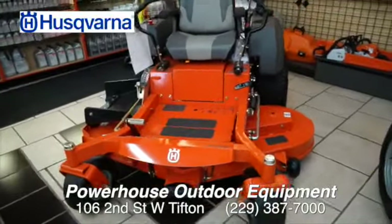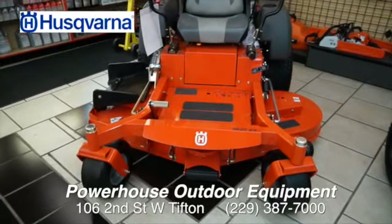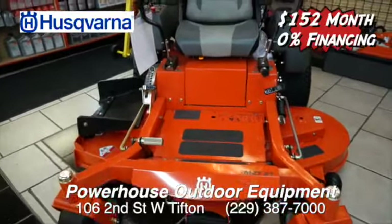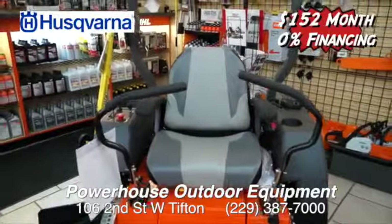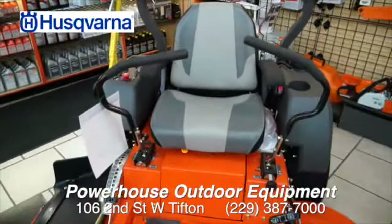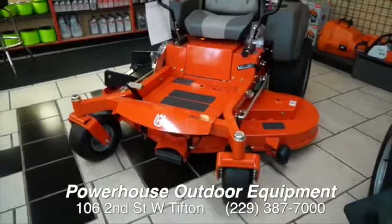Now this one — if you've got a lot of acreage, you probably need this one. This one's a little bit bigger and more heavy-duty. This one can be as low as $152 a month, that same 0% financing, which is a great deal. $152 a month gets you the good ride, and look at the way you move. This thing just glides through the grass, and it's built solid. You won't wear it out. With proper maintenance, it'll give you many years of service.